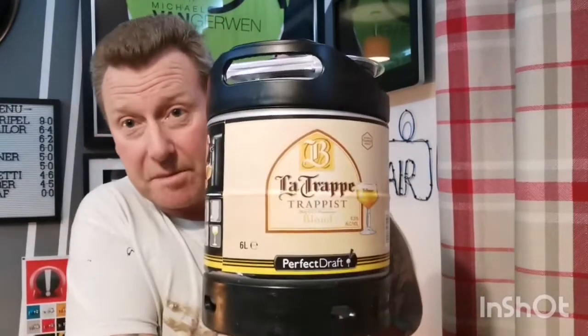It's looking like the La Trappe Blonde is going to be coming up Friday night around seven o'clock. Me and Dean from Dean's Beer Reviews — Dean's got a keg of this coming too — so I think we're going to do a live on this or just do a review together and put it up as a joint one, which should be fun.